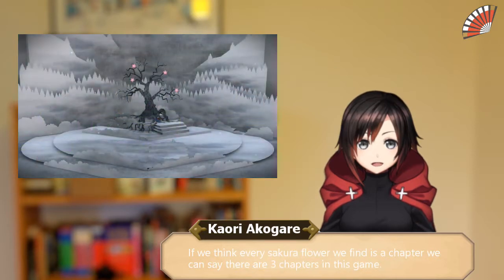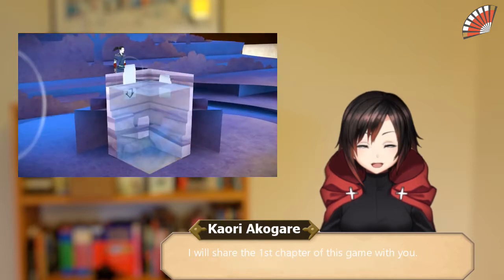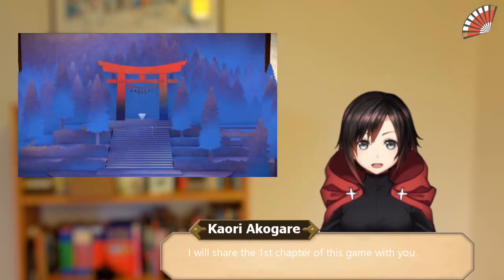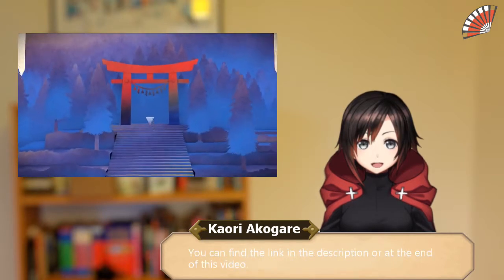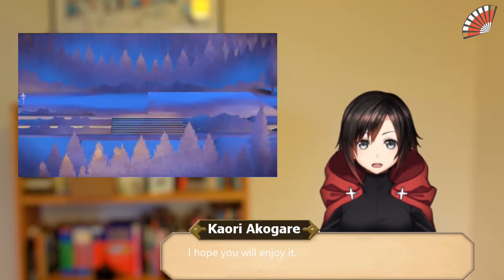If we think every Sakura flower we find is a chapter, we can say there are 3 chapters in this game. I will share the first chapter of this game with you. You can find the link in the description or at the end of this video. I hope you will enjoy it.